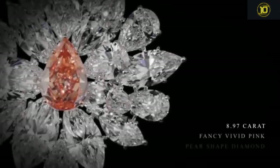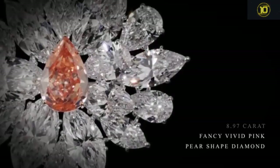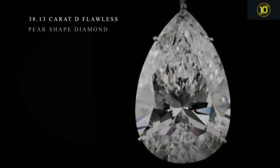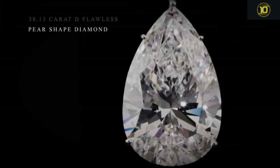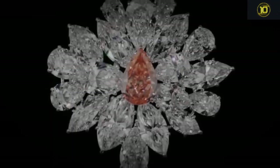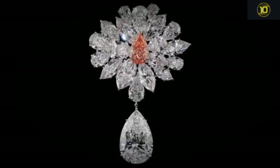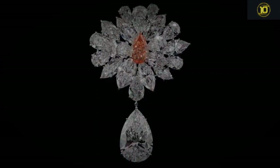Ninth on the list is the Pink Perfection, a rare diamond brooch which was unveiled in Paris. A myriad of the finest white diamonds scintillate around the central 8.97-carat fancy vivid pink pear-shaped diamond, to form a flower in bloom. A notable 38.13-carat D flawless pear-shaped diamond, hand-crafted with minimal platinum setting to accentuate the luminosity of the stone, cascades elegantly from the central motif.